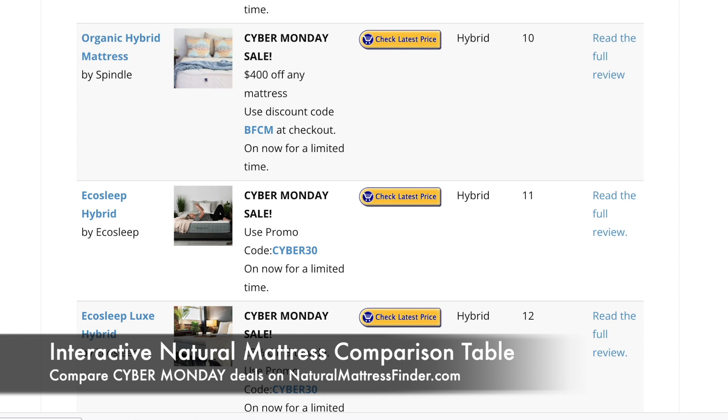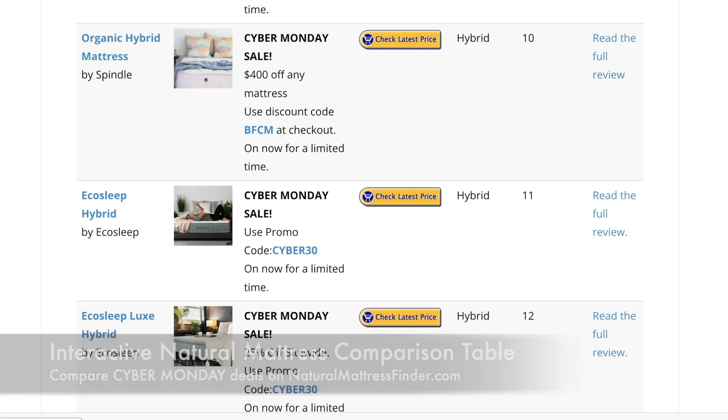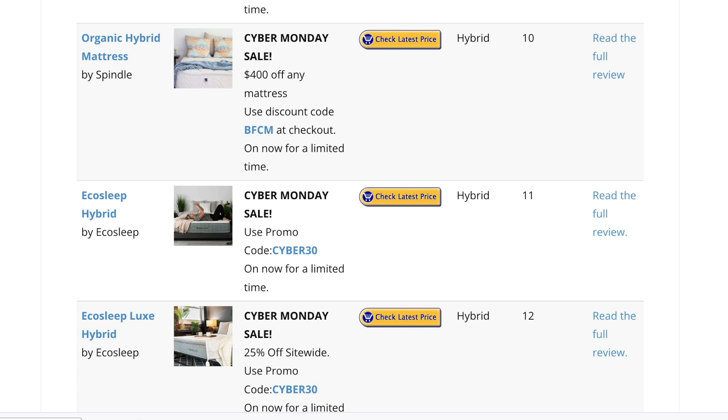With that being said, have a fantastic Cyber Monday! If you're thinking about switching your mattress, this is a fantastic time to do so because you can save hundreds of dollars off the regular purchase price. Thanks for checking out this video — my name is Danny Boudreau from naturalmattressfinder.com. I hope you have a fantastic day and I'll see you in the next video. Take care!